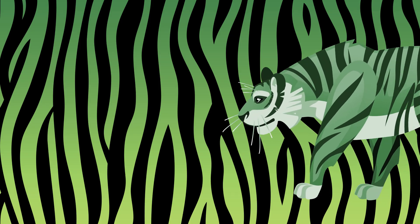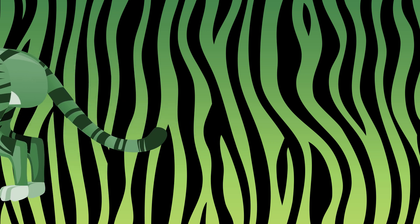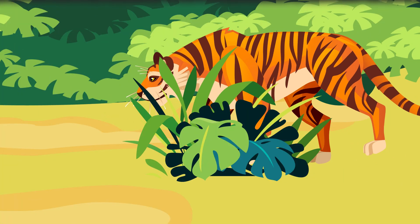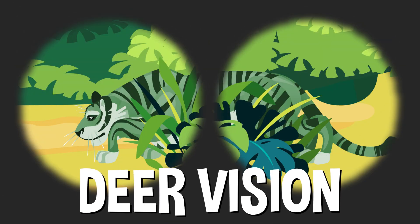And speaking of blending in, it's not just about the orange — that's where all those iconic stripes come in. The wavy black or brown vertical stripes help break up the cat's shape and size, so that it blends in with trees and tall grasses even better, like a natural camouflage that would make a marine jealous.